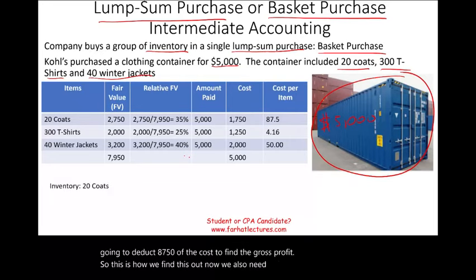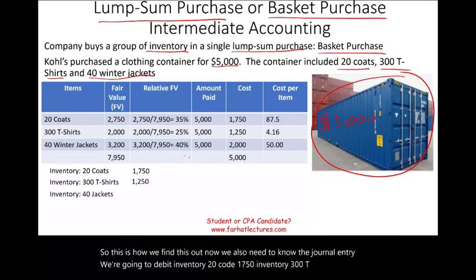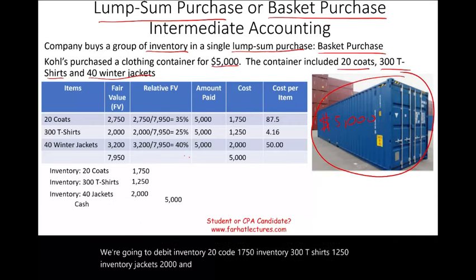We also need to know the journal entry. We debit Inventory — 20 coats — $1,750; debit Inventory — 300 t-shirts — $1,250; debit Inventory — jackets — $2,000; and we credit Cash for the total. That is the journal entry.